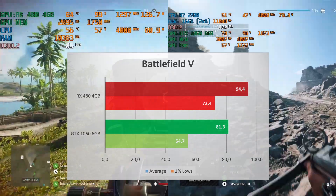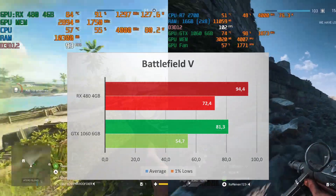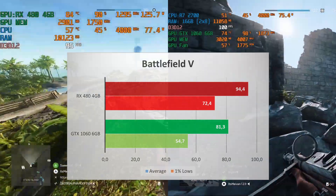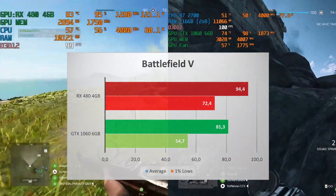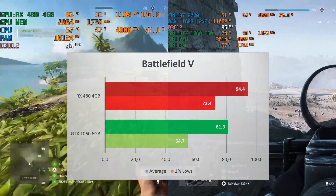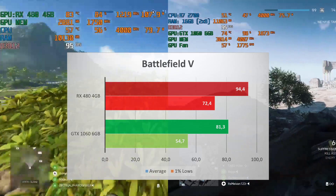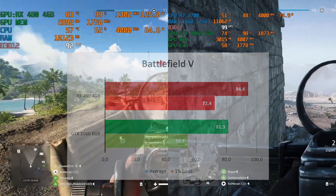Battlefield is pretty much the same story — not as huge a difference as Warzone, but still a difference. The RX 480 delivers an average of 94 FPS compared to 81 for the GTX 1060 — about a 16% increase in average performance. The 1% lows are 72 and 55 respectively. Just like Warzone, you'll have smoother gameplay with the RX 480 in Battlefield 5.